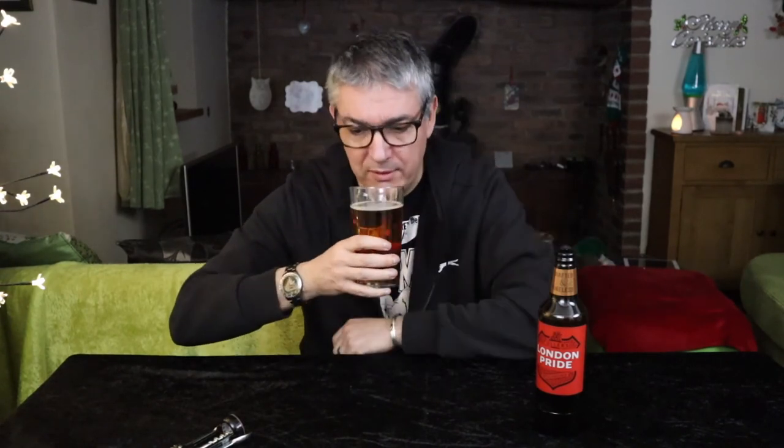It's not overly carbonated, which is quite nice. I do like sometimes a sort of still or flatter beer. Biting carbonations are good for crisp refreshing lagers or ciders, but sometimes you just want something quieter. Yeah, sort of subtle maltiness, biscuity.